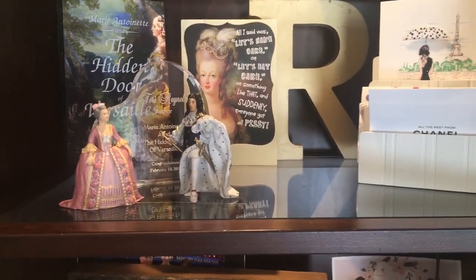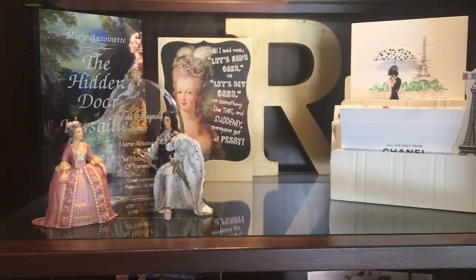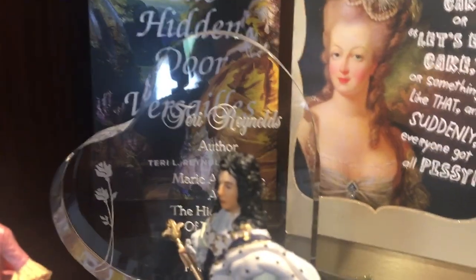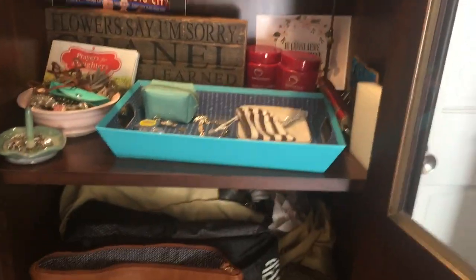This is supposed to be my really cute fun things from when I released my book — I've got some little figurines from Versailles, a friend got me this plaque, there's my book. So that's supposed to be cute, but it's a mess, and this is where the jewelry is supposed to be.